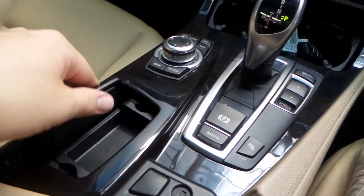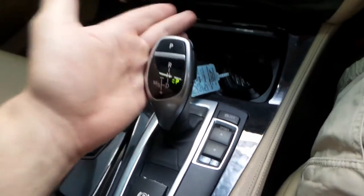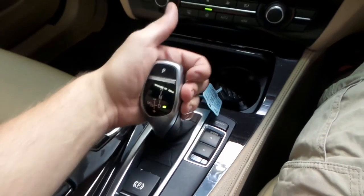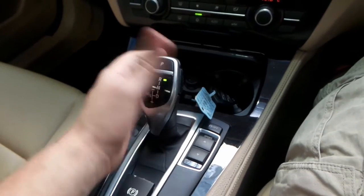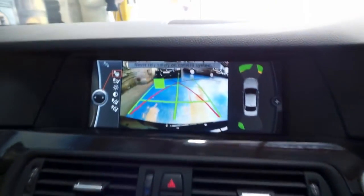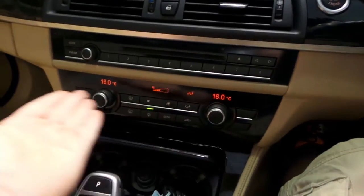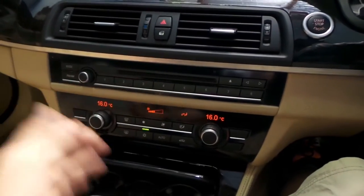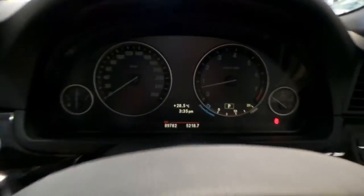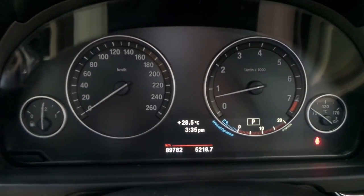There's a little storage space there, and we've got all your transmission modes here: sport, comfort, normal, and eco. The transmission is very easy to use — it is a conventional automatic, so you just pull down and go to drive, push up to go to reverse, touch to go to park. You can see the backup camera comes up for you, which is a really nice feature. Dual-zone climate control, CD player with eight-disc capacity stacker, and only 89,782 documented kilometers.